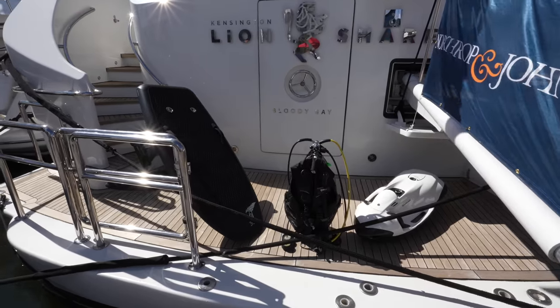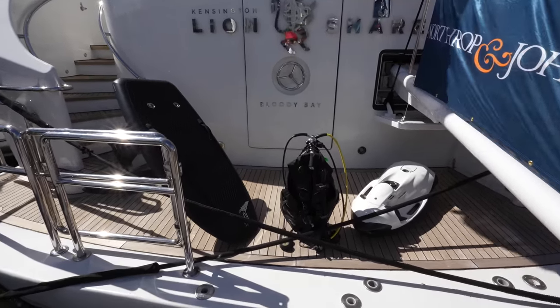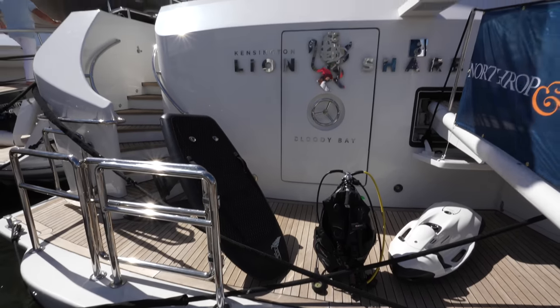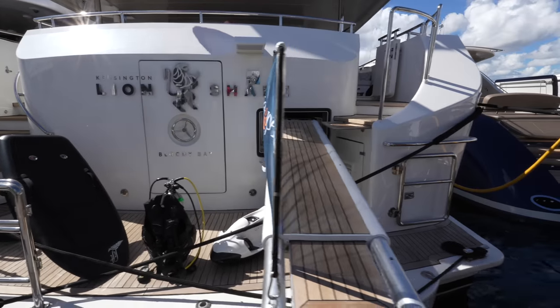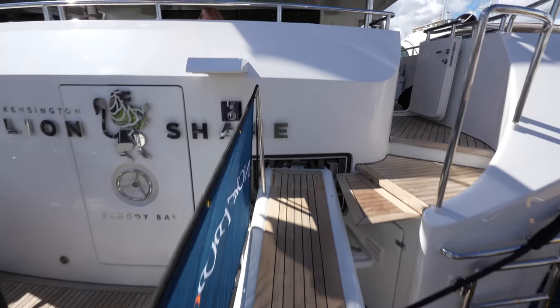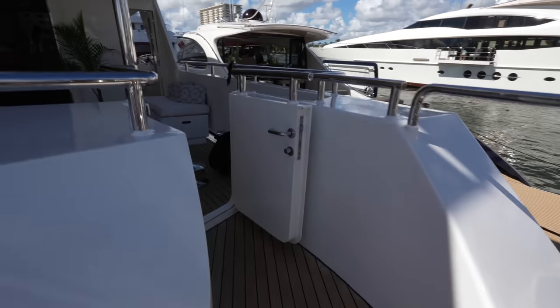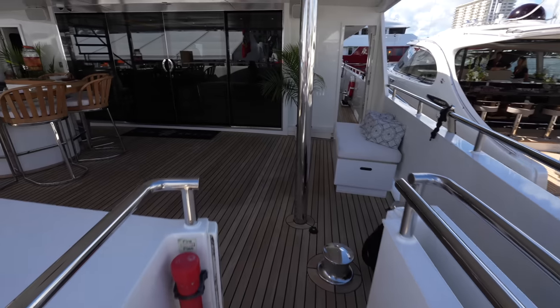On the back on this fixed swim platform you can see some examples of the toys on board — scuba gear, Sea-Bobs, a hydrofoil. Coming out of the transom we have a passerelle that extends out, which lets us get on board extremely easily onto the aft deck.